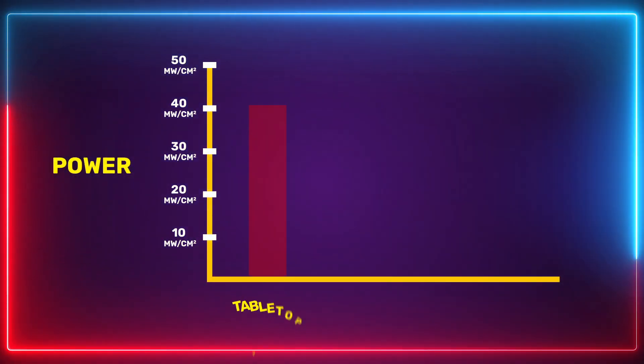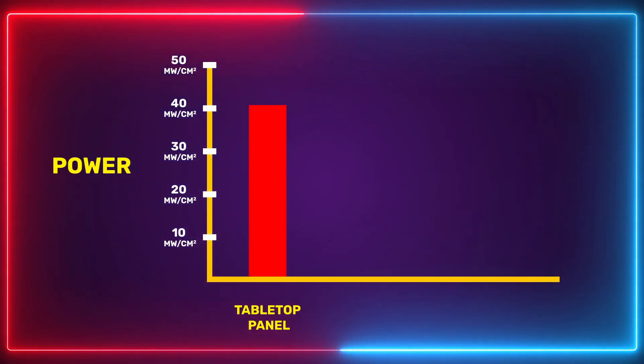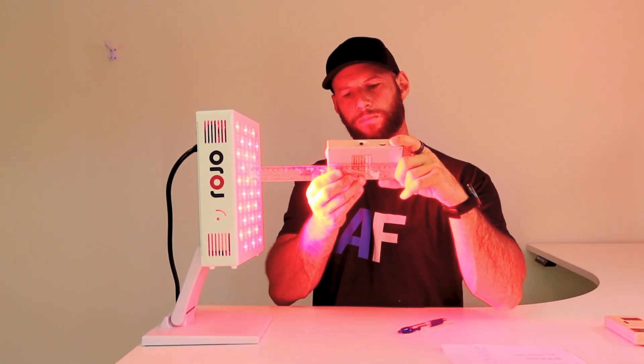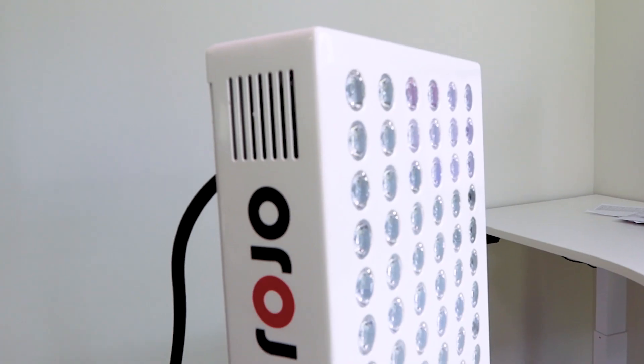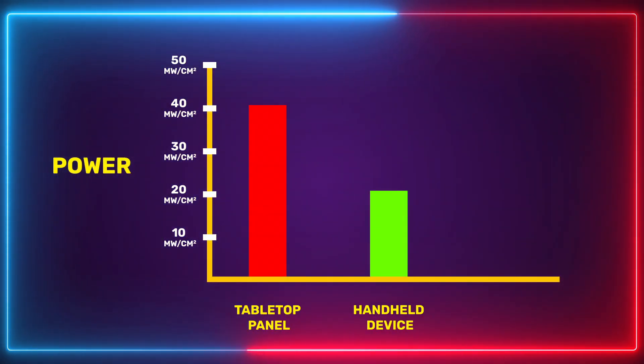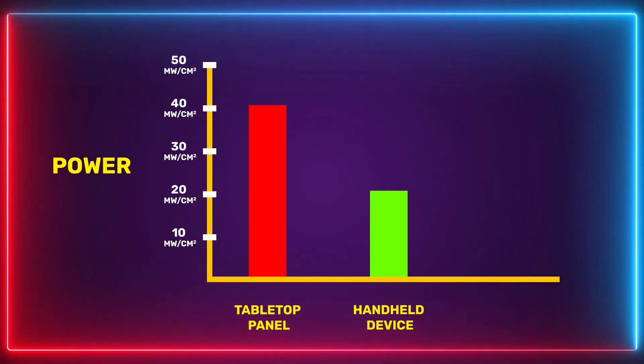For example, this tabletop red light therapy device emits about 40 milliwatts of therapeutic red light a couple inches from the panel. The science says that around 10 joules of light is needed for surface-level wound healing and skin benefits, meaning we'd need about four minutes in front of this panel. Alternatively, this battery-powered handheld red light therapy device emits around 20 milliwatts, meaning around an eight-minute treatment time.